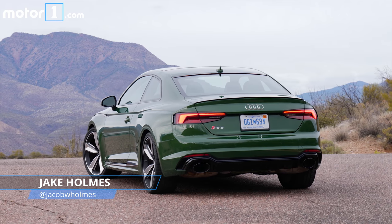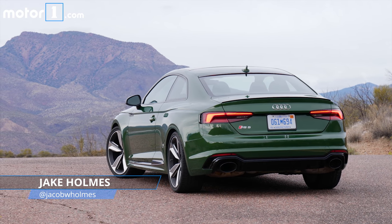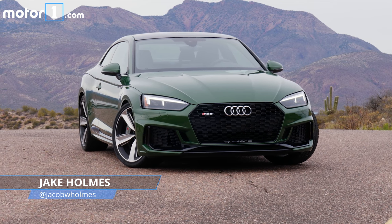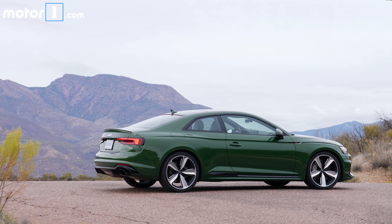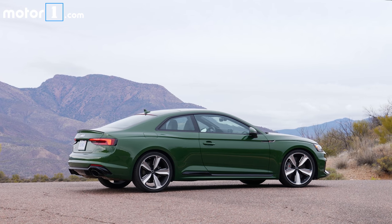I've been looking forward to driving the newest Audi RS5 ever since it debuted at last year's Geneva Motor Show. I was pretty jealous when my colleague Seth got to drive it last summer and I didn't. Fortunately, the 2018 RS5 has now reached America, so I flew to Phoenix to find out firsthand just what makes it so special.